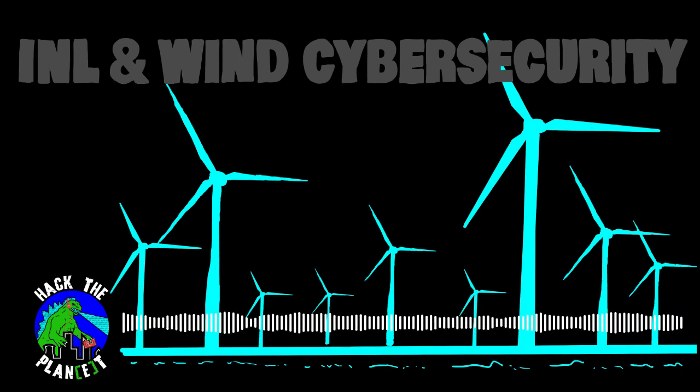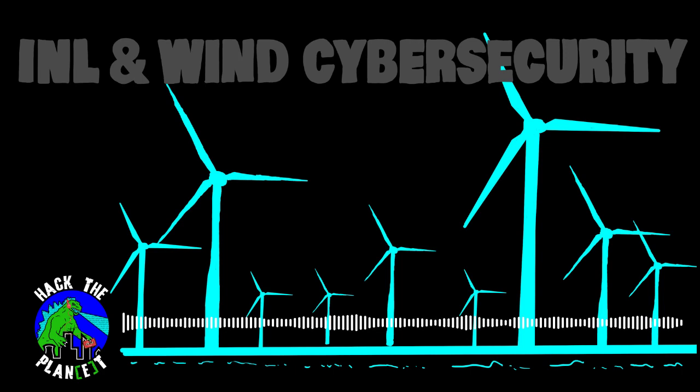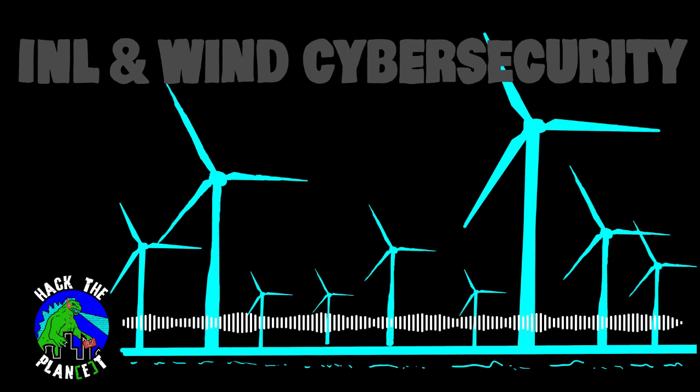Thank you for listening to Hack the Plant, a podcast of the R Street Institute and ICS Village Nonprofit. Subscribe to the podcast and share it with your friends. Even better, rate and review us on Apple Podcasts so we can reach even more listeners. Tell us what you thought about it and who we should interview next by finding us on Twitter at RSI or at ICS underscore Village. If you want to know more about R Street or ICS Village, visit rstreet.org or icsvillage.com.